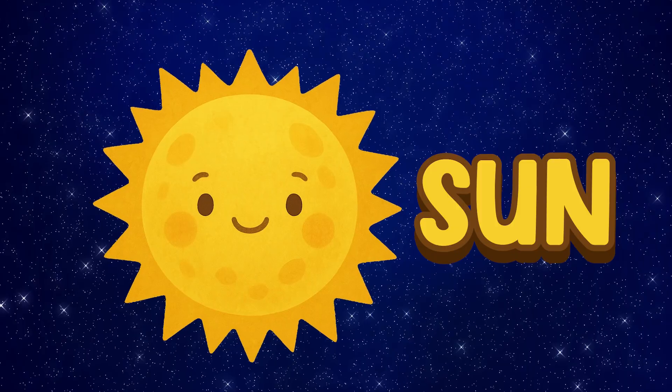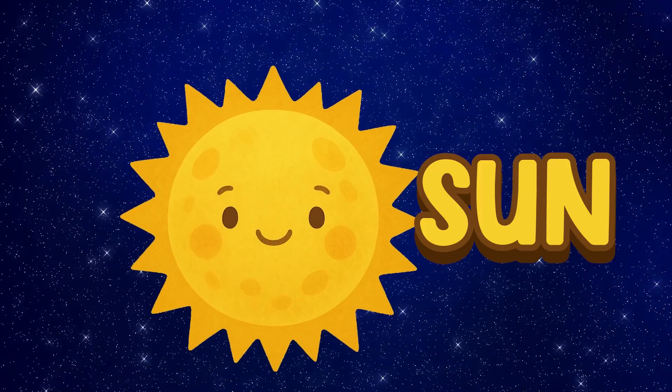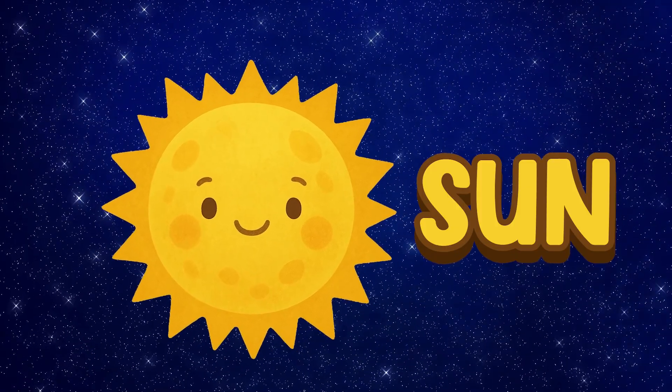Sun. The sun is a big, hot star. It gives us light and heat.